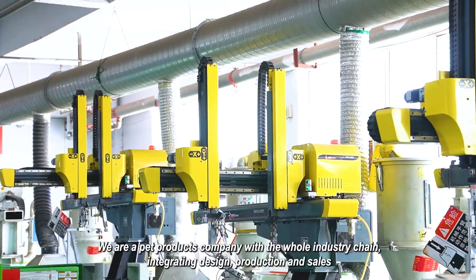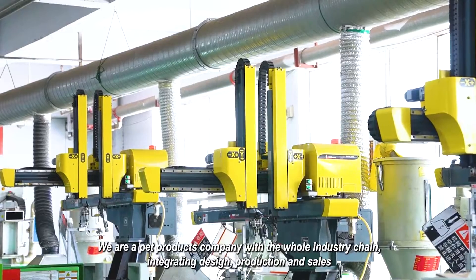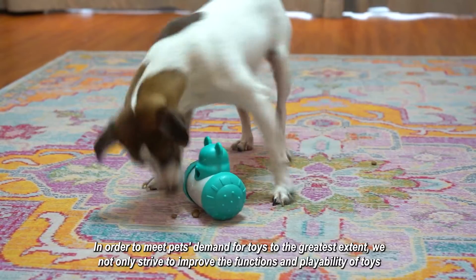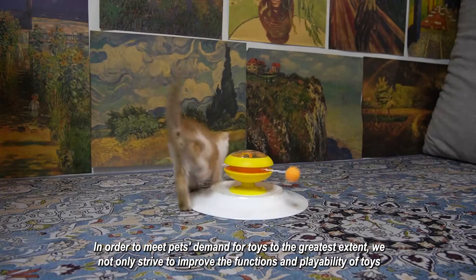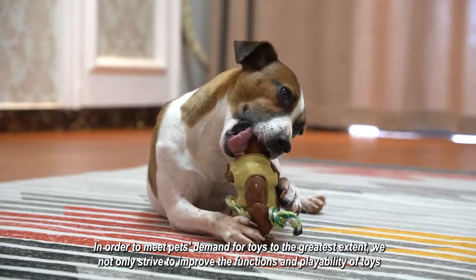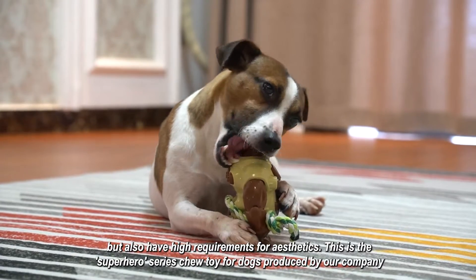We are a pet products company with the whole industry chain, integrating design, production and sales. In order to meet pets' demand for toys to the greatest extent, we not only strive to improve the functions and pliability of toys, but also have high requirements for aesthetics.